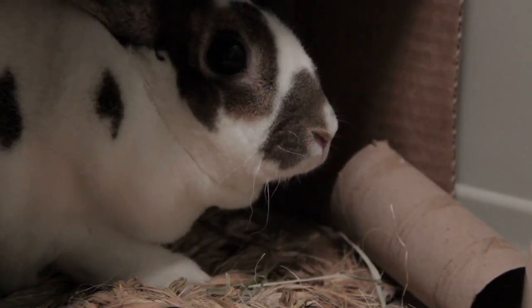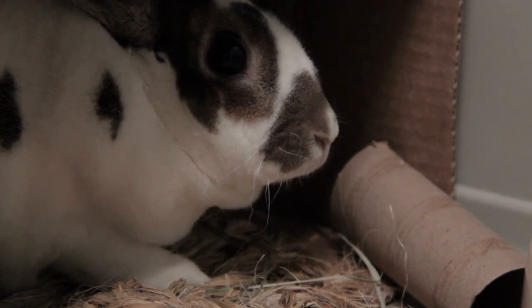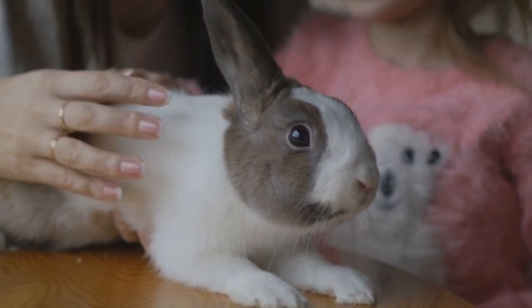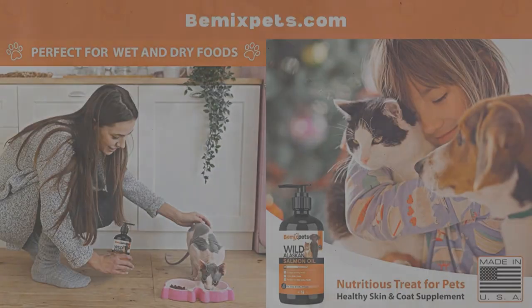An alternative to wood and branches is cardboard. Cardboard that is non-printed and free of ink can serve as a chew toy for your rabbit, while also offering some enrichment. As with all chew toys, keep an eye on your rabbit when they're chewing cardboard, and remove the item if you notice your rabbit consuming it.